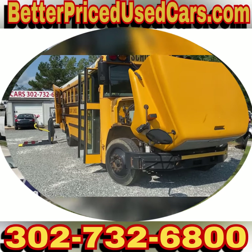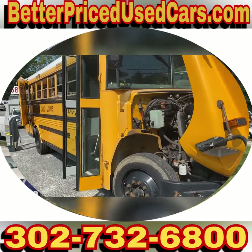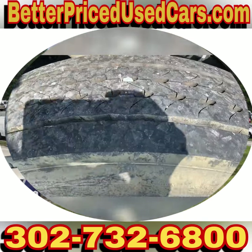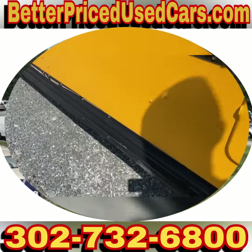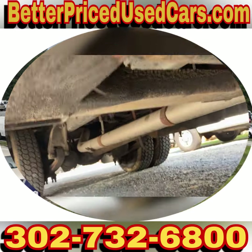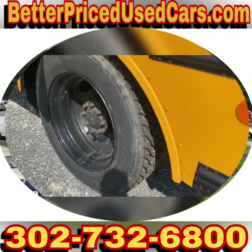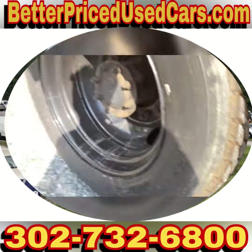You are looking at a 2007 Thomas Greatliner school bus. It has a Mercedes engine and nice tires — your tires are really nice too.